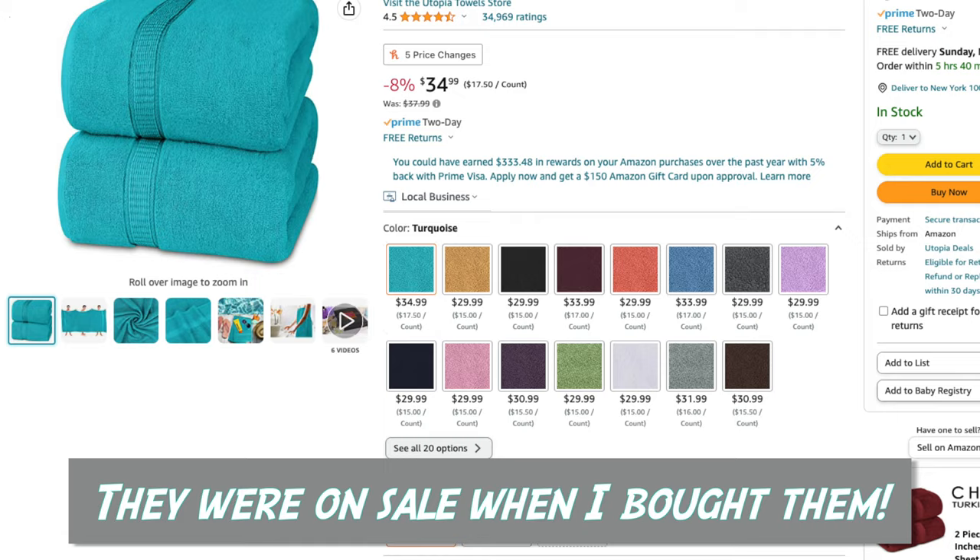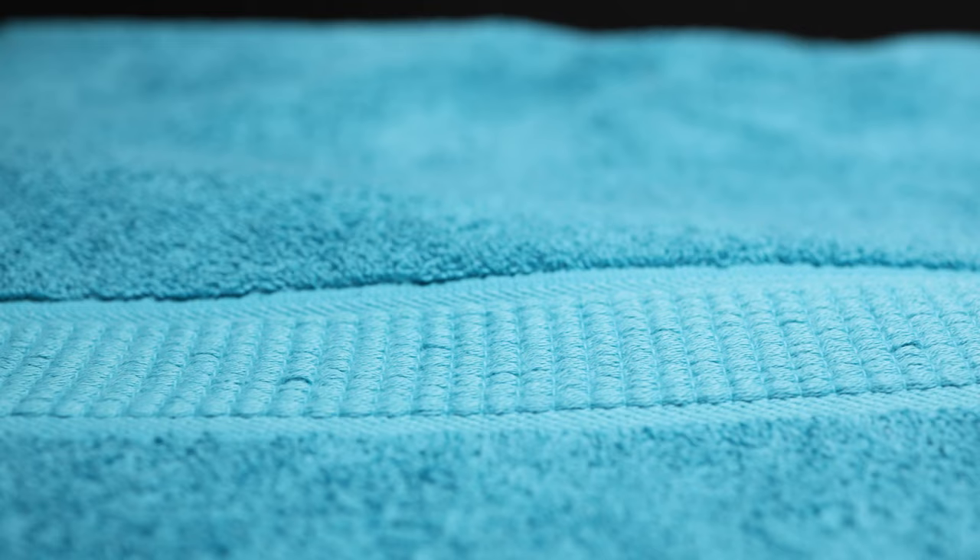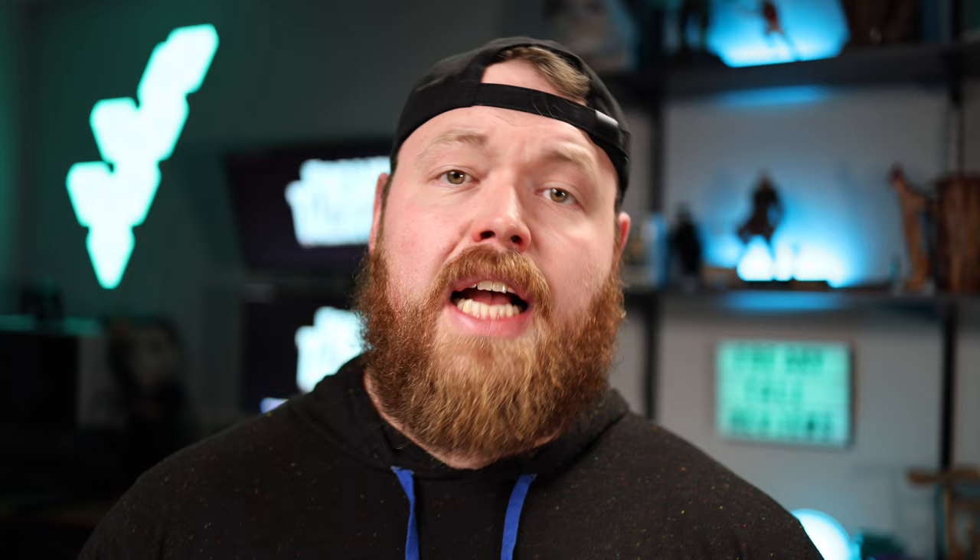Bath sheets are much more affordable than the Really Big Towel that I reviewed because you can get a two-pack for $25 on Amazon. I did put a link in the description below for the ones that I'm showing you today so you can check them out for yourself. These specifically use a high absorbent cotton that is very soft and quick drying.